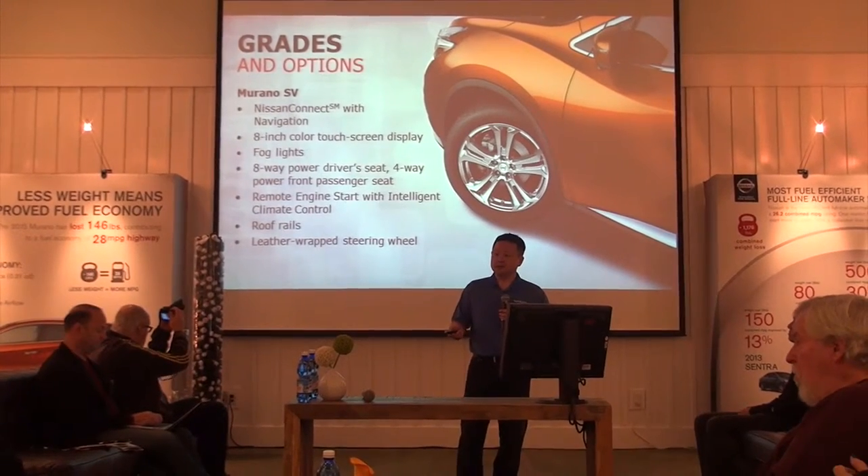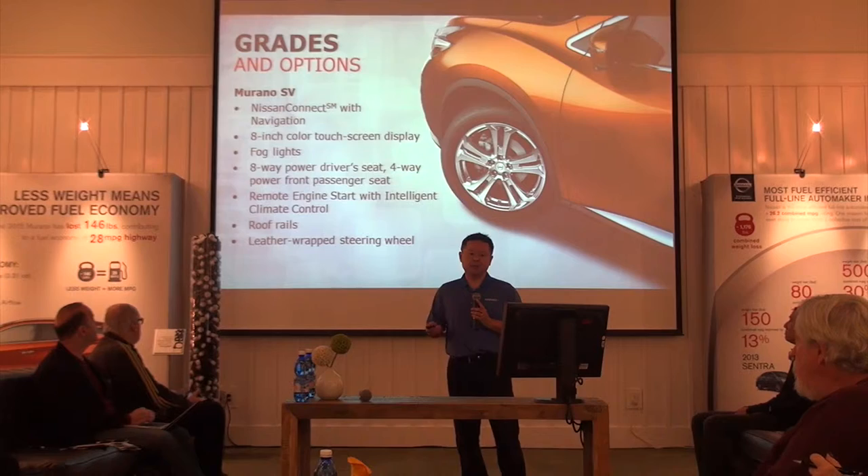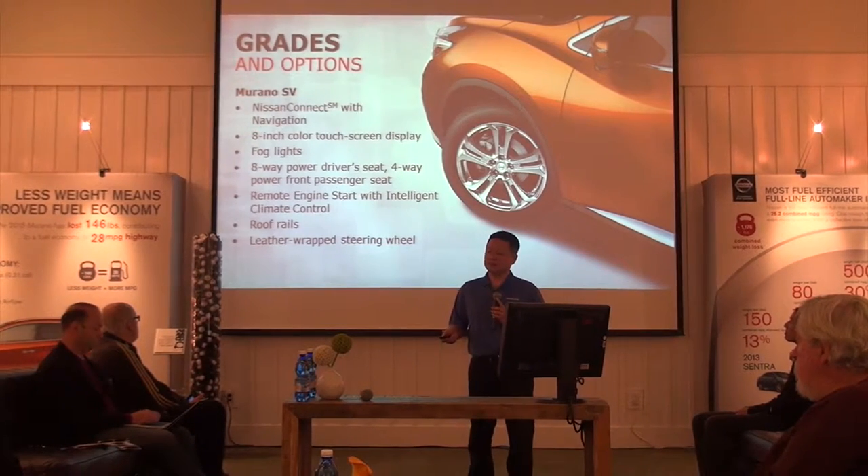SV moves up. Navigation is standard from the SV grade, power seat, fog lights, roof rails, and leather steering wheel.